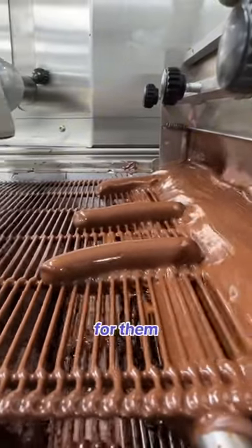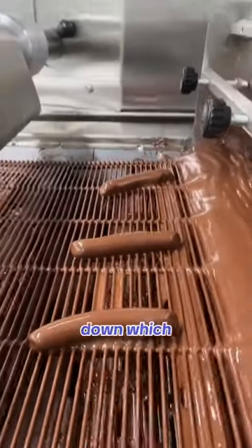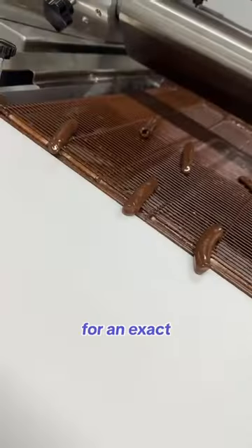And now it's time for them to roll off this belt and onto the cooling tunnel, down which they'll head for an exact seven minutes.